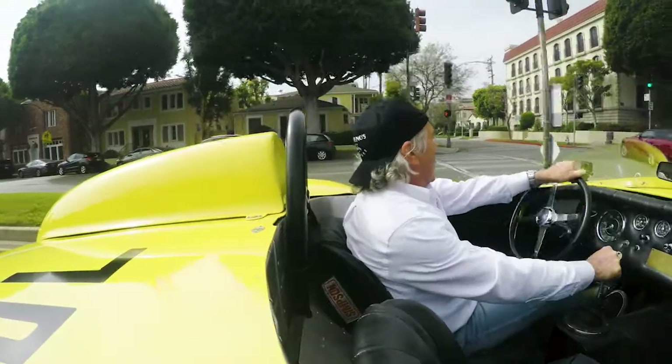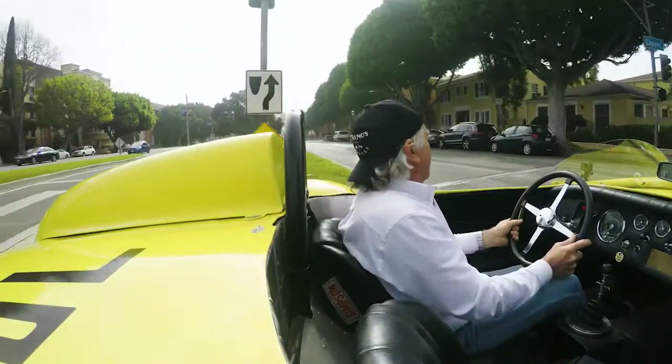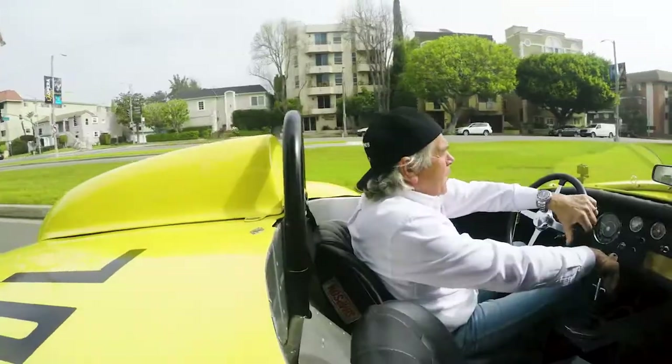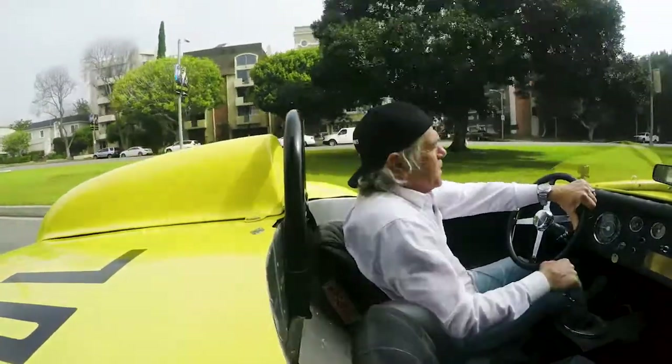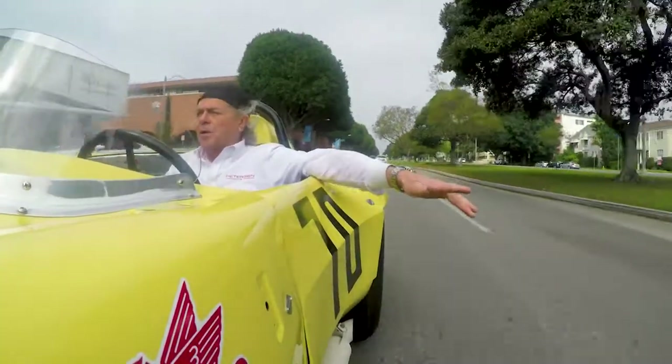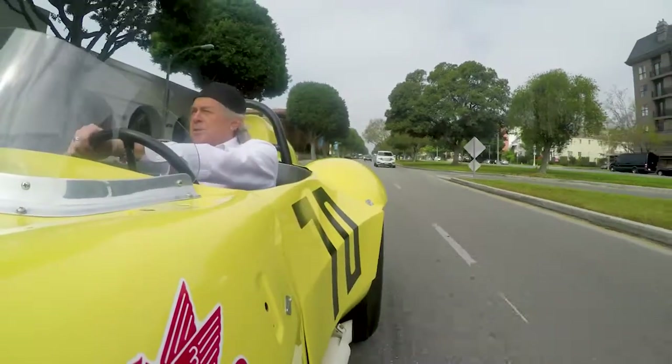We're going to turn around here and head back to the museum. We're very lucky at the museum to have two of the Old Yellers. Max Belchowski and Old Yeller really have so much to do with the sports car scene, the hot rod scene, and the specials — because this would probably be called a special. You can't say, is that a Buick? No. Is it a Ford? No. Ferrari? No. It's Old Yeller.